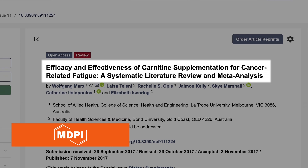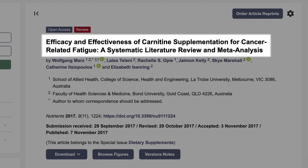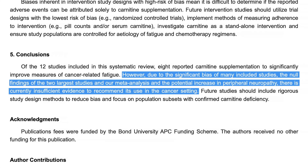Another meta-analysis published in 2017 explored the benefits of L-carnitine in cancer patients undergoing chemotherapy. It found that some studies suggest that L-carnitine supplementation significantly improved cancer-related fatigue, sleep quality, and mood. However, such studies hold significant biases, and therefore no sufficient evidence remains for these claims.